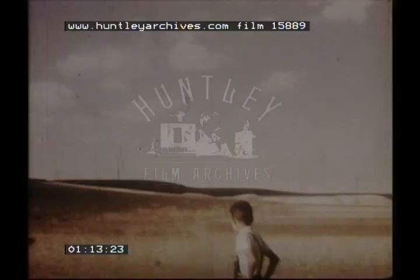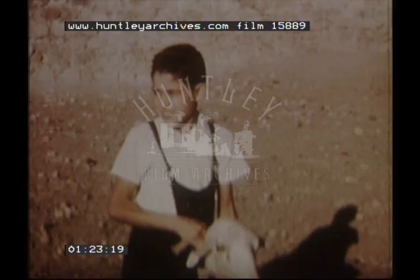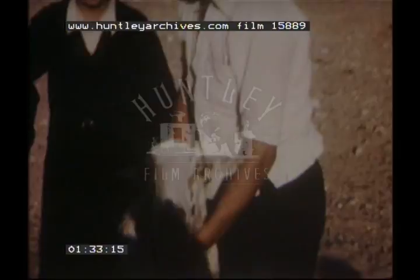This is Pedro, one of the shepherd's sons. He and his brothers work with their father, and move with the flock as it is driven to fresh pasture. The dust rises from the dry land as the sheep move.